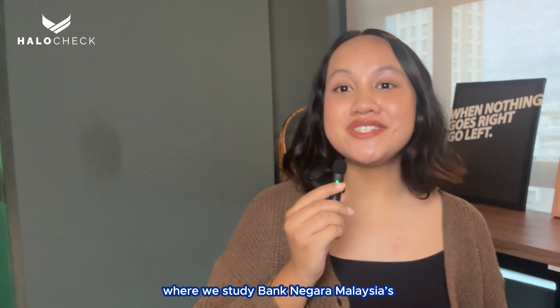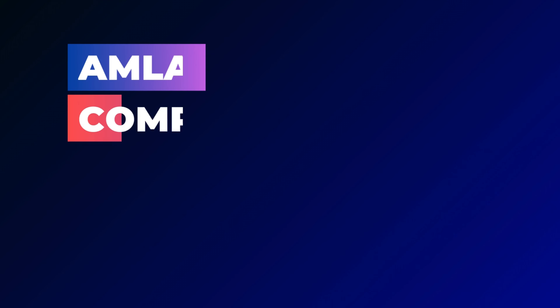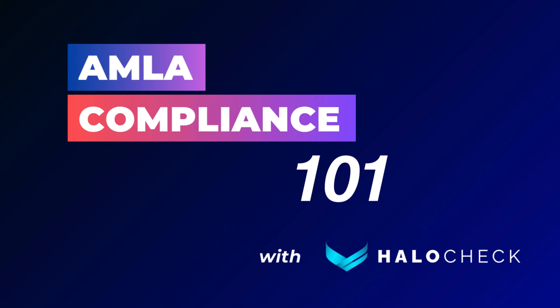Hello, we are Helo Chek, your trusted first line of defence to help stop fraud and onboard with confidence. Welcome to our video series, AMLA Compliance 101, where we study Bank Negara Malaysia's Customer Due Diligence Guideline for AMLA Compliance, specifically for DNFBPs, so you don't have to.